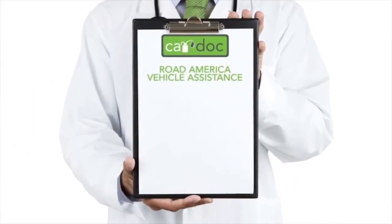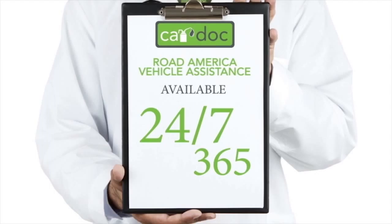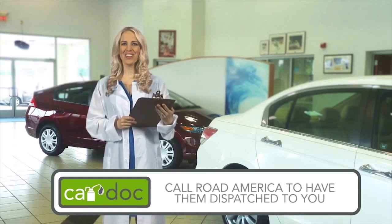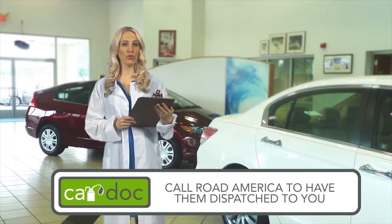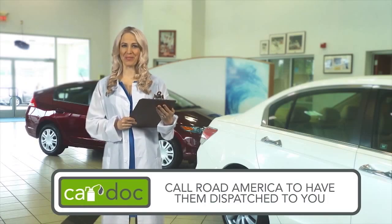Features such as Road America Vehicle Assistance, available 24/7, 365. Road America's benefits will follow you everywhere you go. All you need to do is call the provided toll-free number, and a Road America unit will be dispatched to your location.